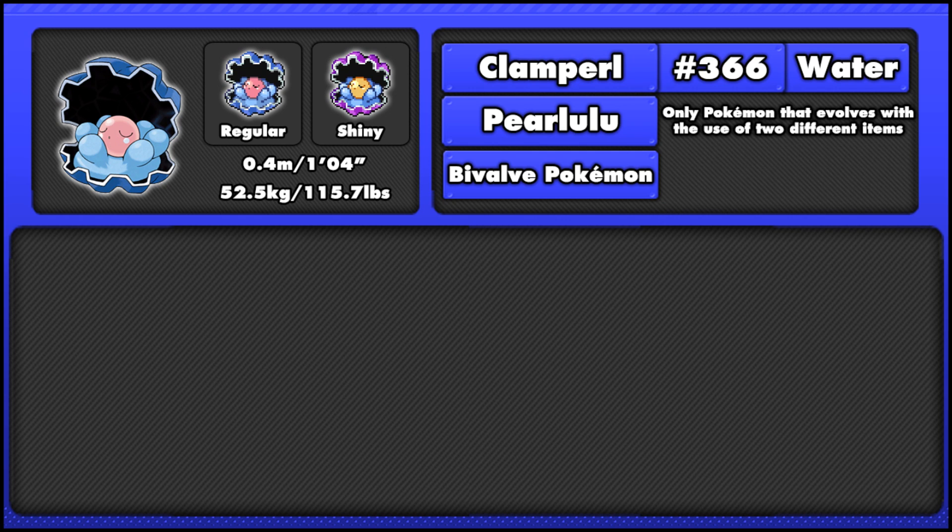You'll see in the video it says just through the use of two different items; however, obviously that's wrong because of Flareon, but it's just simplified because I couldn't get all the text in.